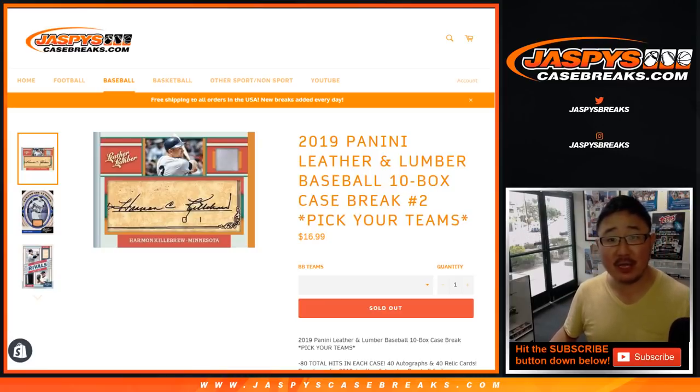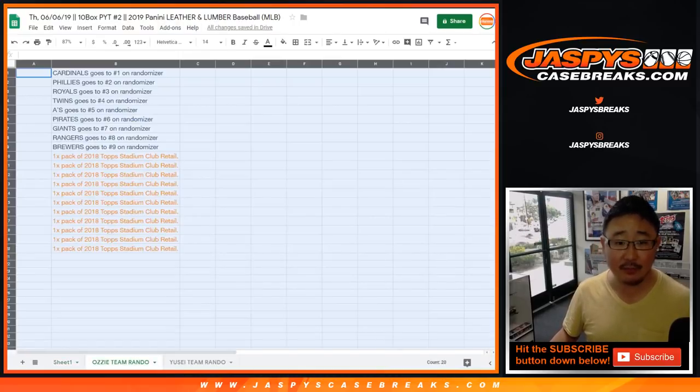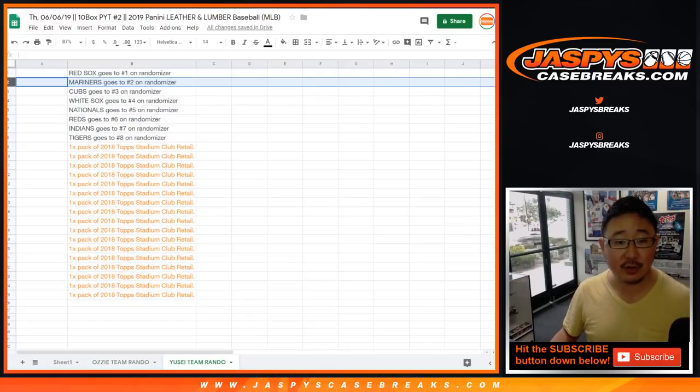Happy Thursday, everybody. Joe for JaspiesCaseBreaks.com. We finally knocked out that 2019 Panini Leather and Lumber 10 box pick your team number two, Leather and Lumber Baseball. Big thank you to all of these folks who bought their teams straight up. Really appreciate that. We did a couple team randoms — the Ozzie Smith team random featuring the Cardinals and the Yusei Kikuchi team random featuring the Mariners.